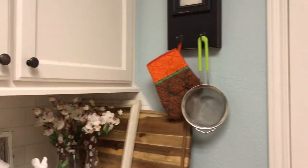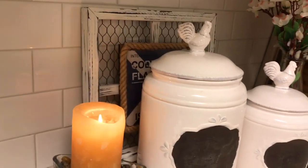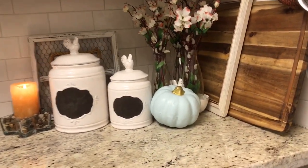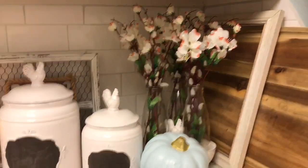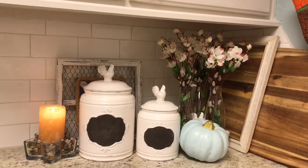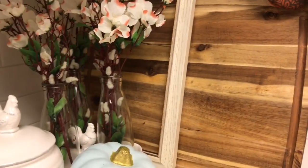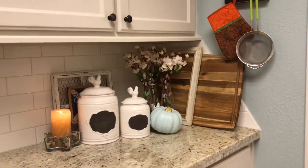Over here I have that tiny window I thrifted that I need to chalk paint — I haven't done that yet — and then just a small pumpkin. Those three little trio of bowls hold my Dollar Tree jars. I think those are dogwood picks; I really like the way that looks. And back there is just my cutting board with a frame, so that way it just gives it a little bit of texture.